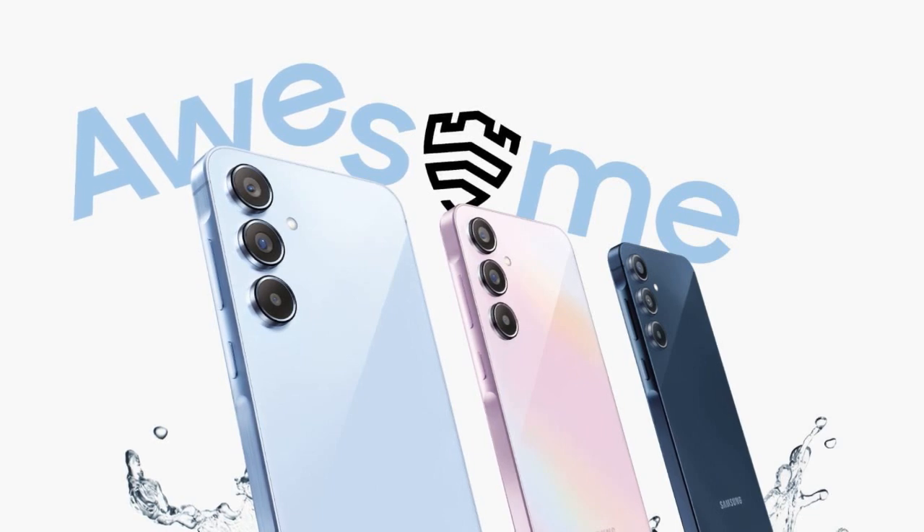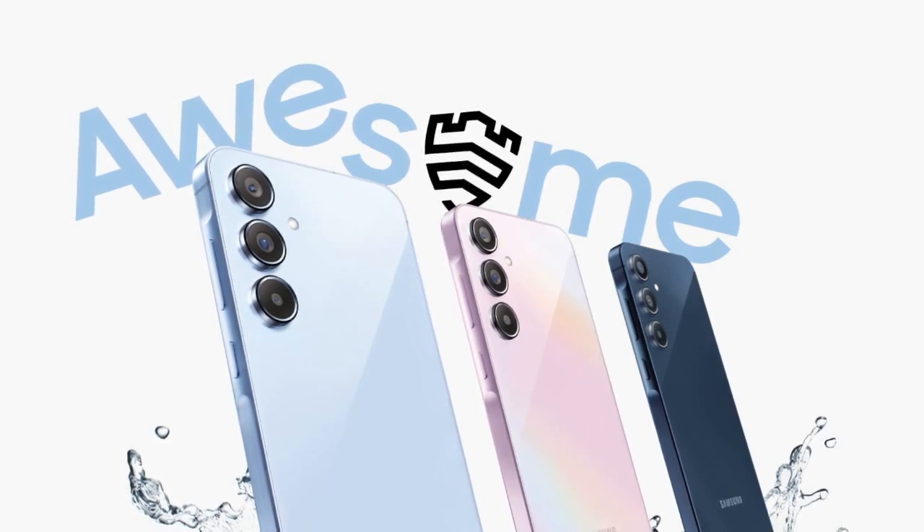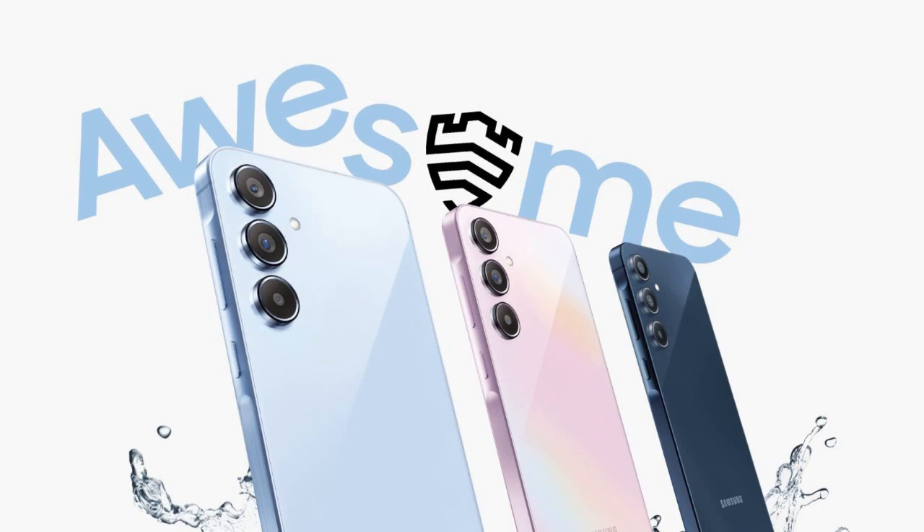Both models are available in three color options: Awesome Lilac, Awesome Ice Blue, and Awesome Navy.